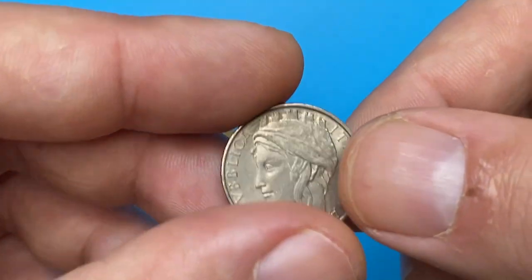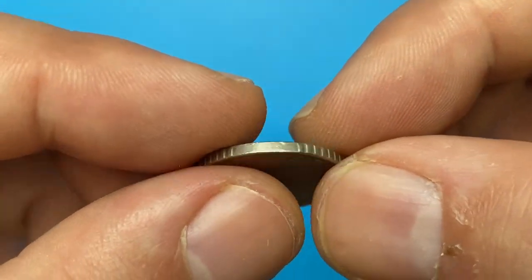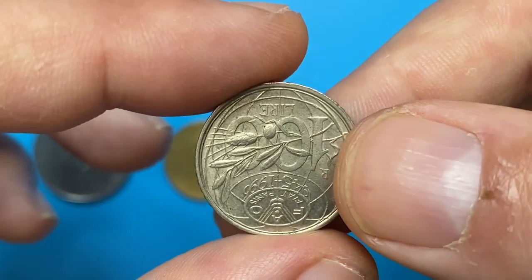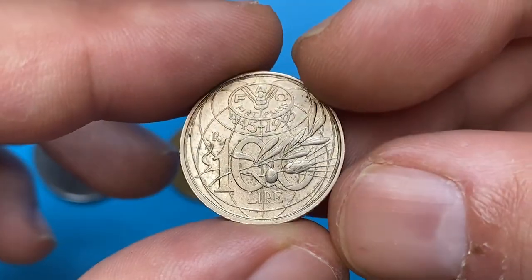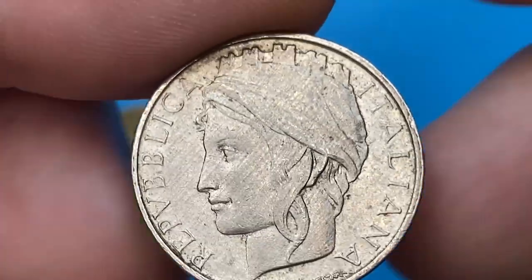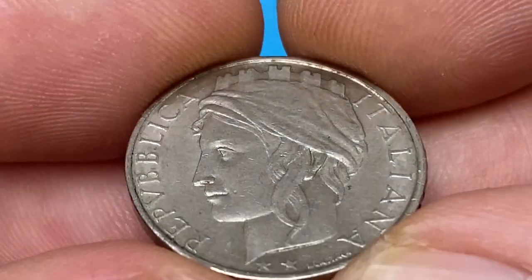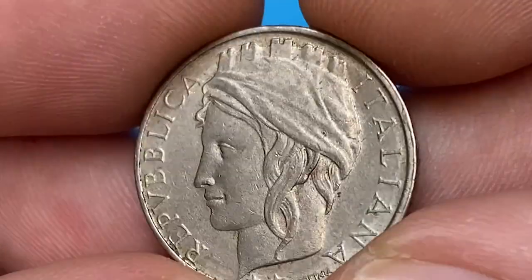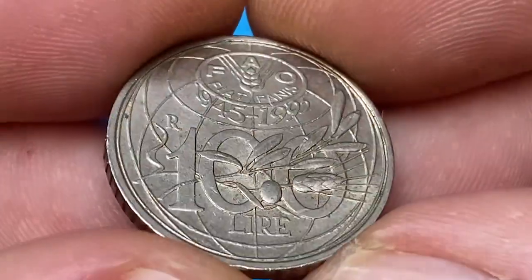Here is an Italian 1995 100 Lira commemorative issue dedicated to the 50th anniversary of the United Nations Food and Agriculture Organization, which is based in Rome, Italy. This coin was in circulation until 2002 when euro coins were introduced. Metal composition is copper-nickel, weight is 4.53 grams, and in 1995 the Rome Mint produced 100 million of them.